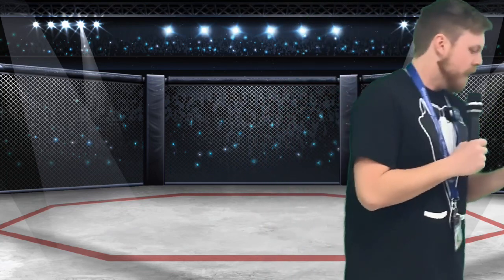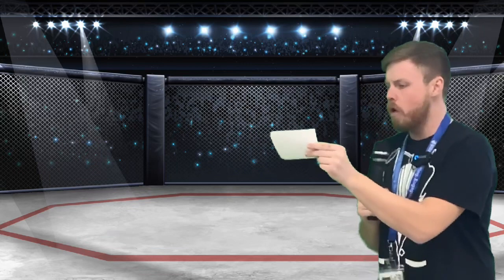Our third matchup: out of the red corner, this is a first grade class all the way from up, up, up the stairs — Too Cool Kept! Up against, out of the blue corner, this class is third grade from down the hall and to the left — we have No Fear Note!